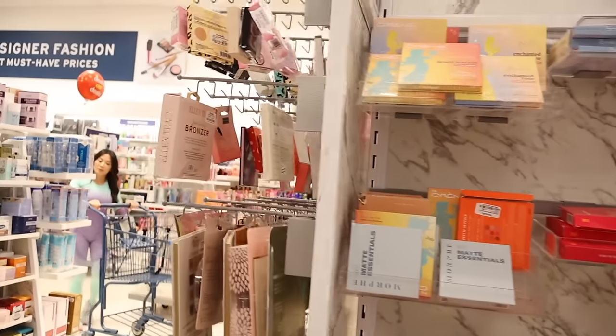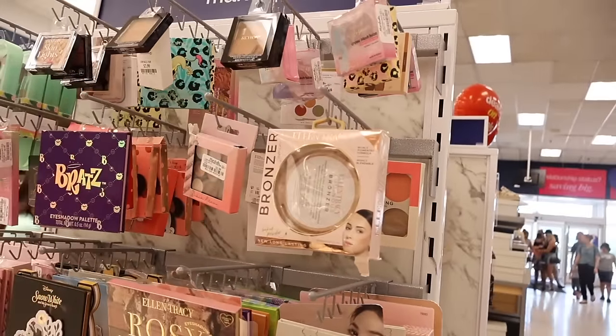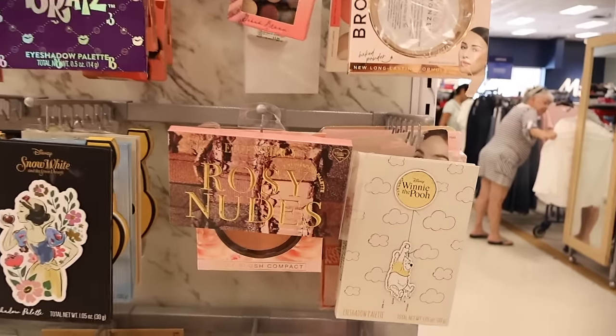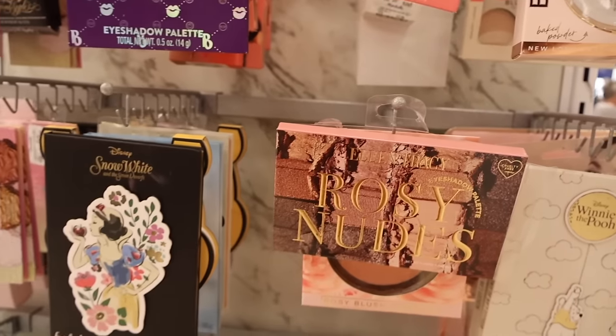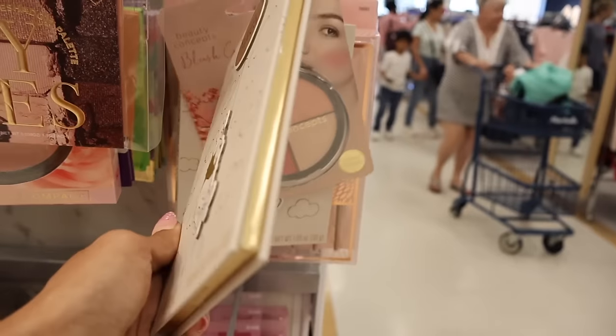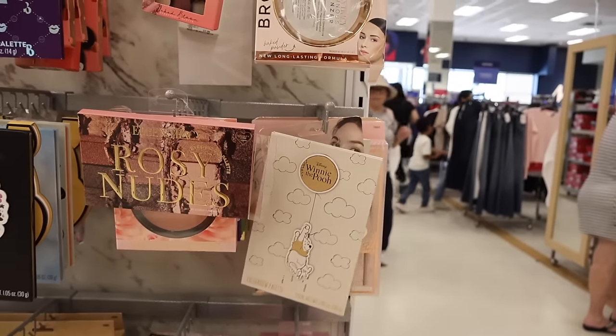I don't really see anything standing out to me in the makeup section, but we'll look on the other side in a minute. They have Bratz palettes again — we found these at Walmart. There's also Ellen Tracy, Disney Snow White, Physicians Formula, Hershey's milk chocolate, Rosy Nude, Winnie the Pooh — and this one is only eight dollars!